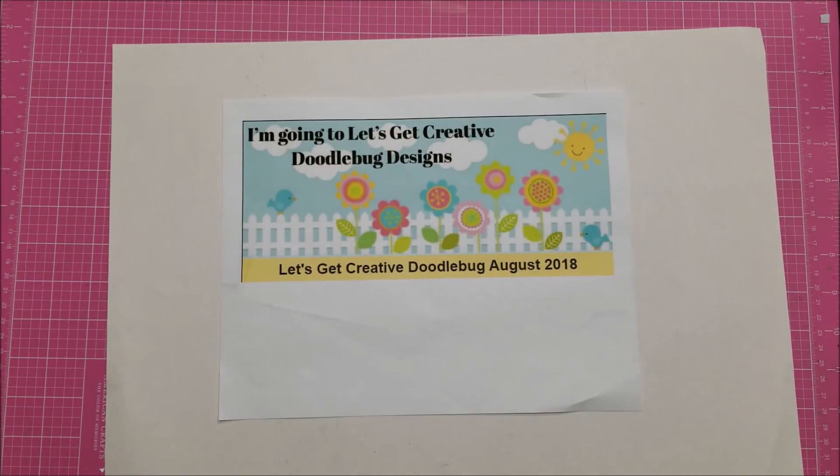Hello, this is Lolly. I am back home from the event that was at Doodlebug headquarters in Utah, and I want to show you basically all of what I made while I was there.